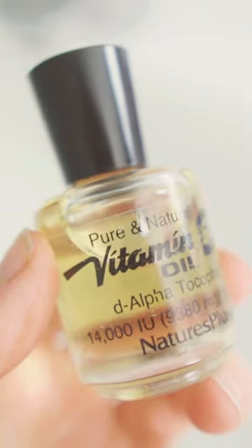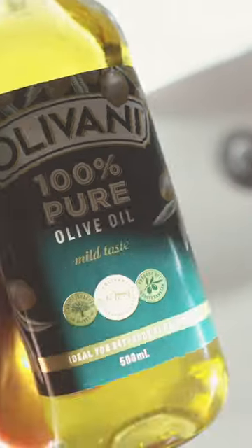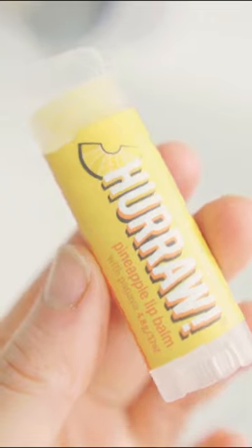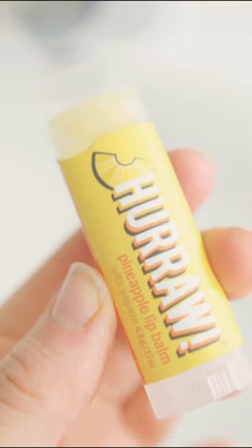In the evening I like to use pure vitamin E oil as a serum. It's quite thick so it can be a bit difficult to apply, and then I like to put olive oil on top. Finally, I use a natural lip balm for extra protection, especially for going outside.